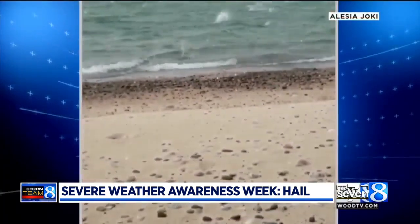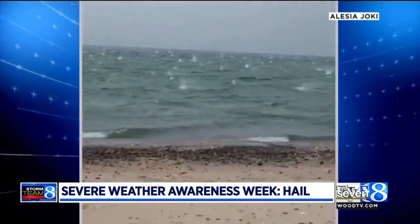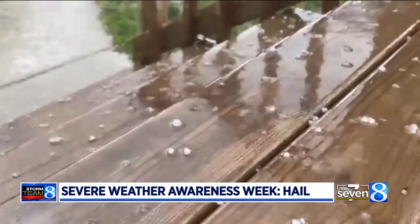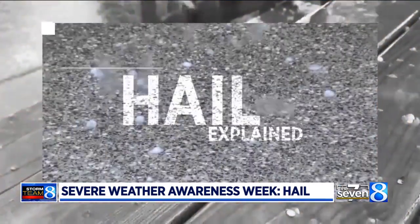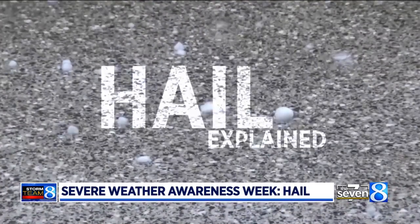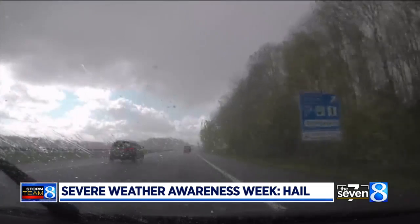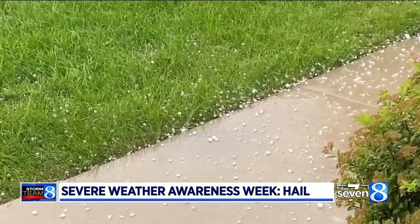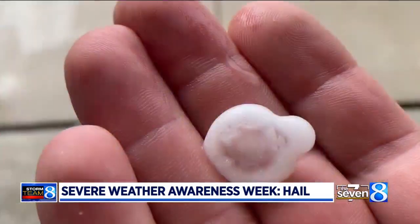Look at this video — huge hailstones started falling out of the sky. In Michigan, hail can be as small as pebbles or as big as baseballs.